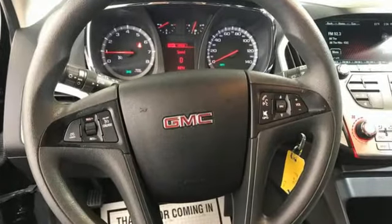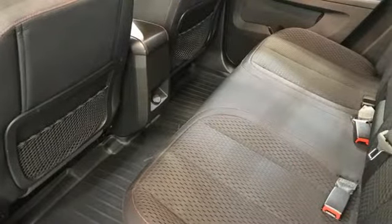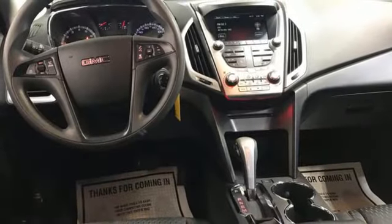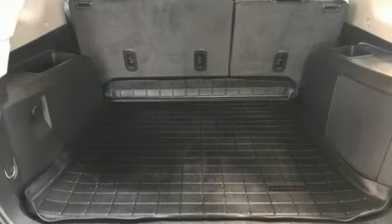It boasts an impressive list of features, like these: inline 4-cylinder engine, manual tilting steering column, external memory control, auto dimming rear view mirror, and manual telescoping steering column.